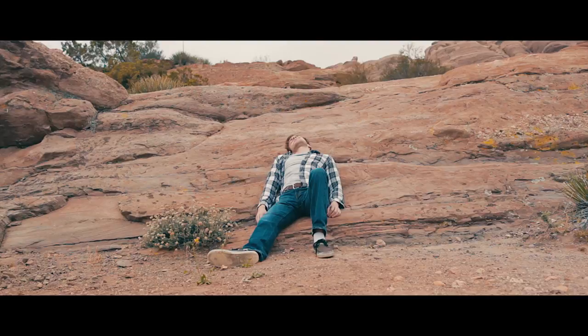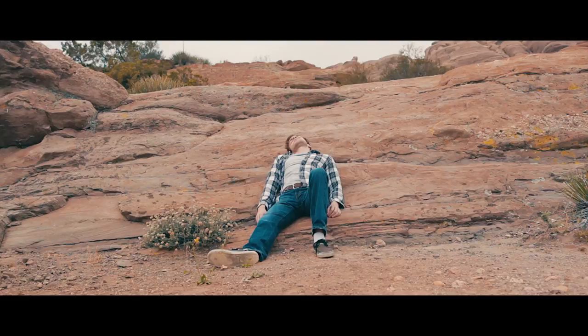Hey, I'm Grant Bell and this is the behind-the-scenes video for Dunn. We're out in the middle of the desert, just filming on the lovely 5D Mark II, old school.